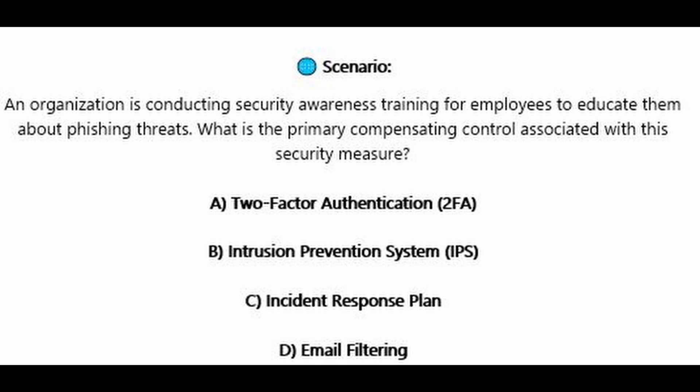Question number two. An organization is conducting security awareness training for employees to educate them about phishing threats. Which is the primary compensating control associated with this security measure? Is it A, two-factor authentication or 2FA? Is it B, intrusion prevention system or IPS? Is it C, incident response plan? Or is it D, email filtering?